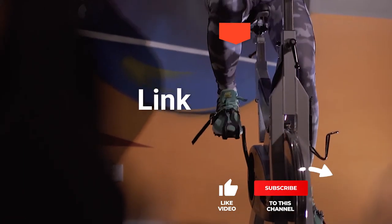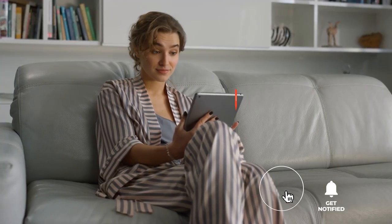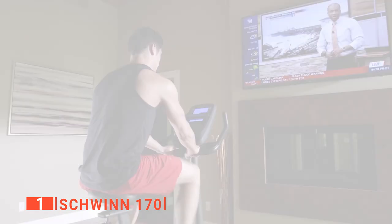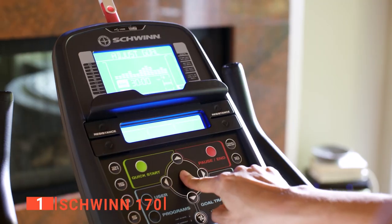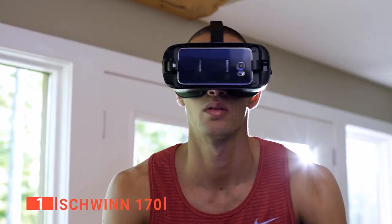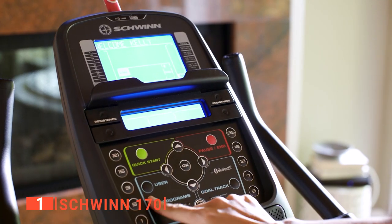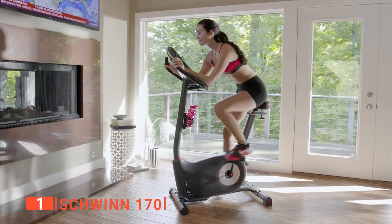Before the number one reveal, be sure to check out the description below for the latest deals on each of these items, and subscribe if you want to stay up to date on the best products on the market. Finally, the top upright exercise bike is the Schwinn 170. This top unit is great for beginners or advanced users who want an intense cardio workout. It is designed to fit seamlessly into your home with enhanced Bluetooth connectivity and auto-adjust speed options. The dual-track LCD screens display heart rate, speed, and distance, giving a complete view of your exercise session.